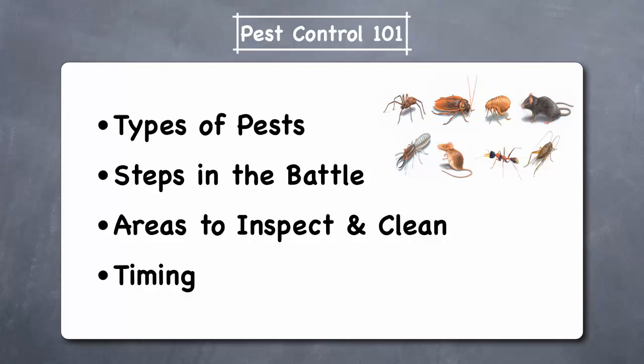This video covers the types of pests that you need to protect your home from, the three steps of the battle against pests, the area around your home that you should inspect and clean to prevent infestations, and our recommended timing for doing these inspection and cleaning tasks.